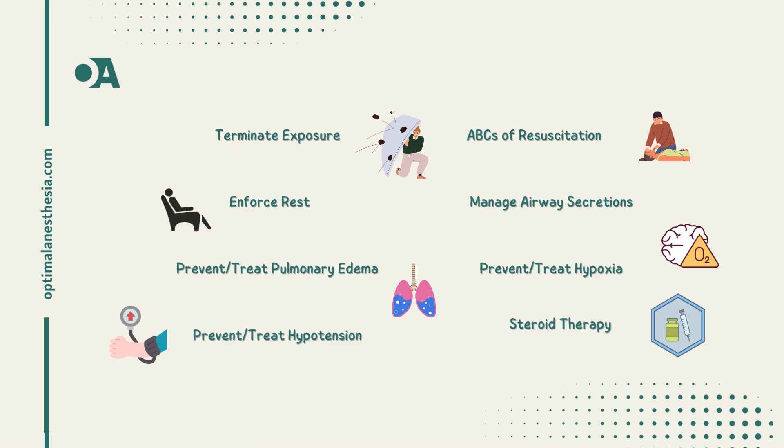Step 6: prevent and treat hypoxia. Oxygen therapy with positive airway pressure is a solid start, and if things get serious, ventilatory assistance should be considered. Step 7: prevent and treat hypotension. Intravenous fluid administration is the go-to intervention, and in some cases a pneumatic anti-shock garment could be judiciously applied.